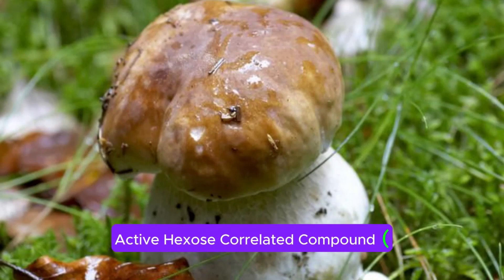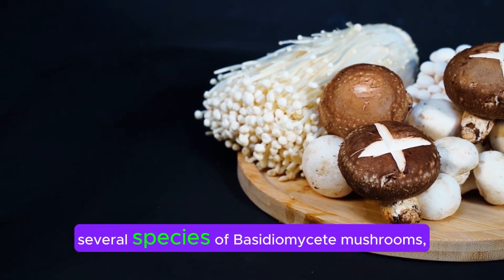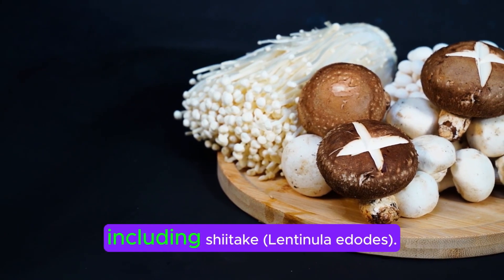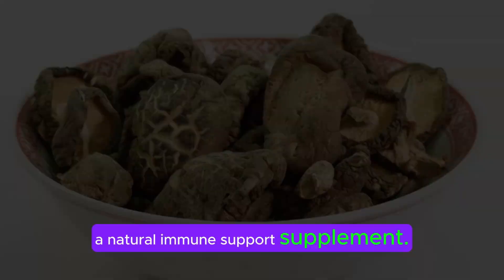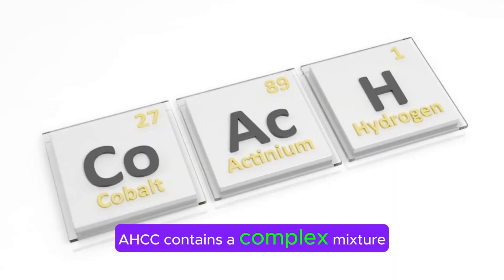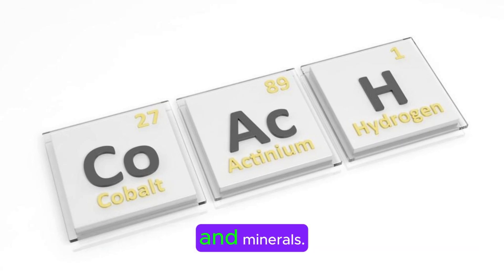Active hexose-correlated compound, AHCC, is a dietary supplement derived from the mycelia of several species of basidiomycete mushrooms, including Lentinula edodes. It is often marketed as a natural immune-support supplement. AHCC contains a complex mixture of polysaccharides, amino acids, lipids, and minerals.